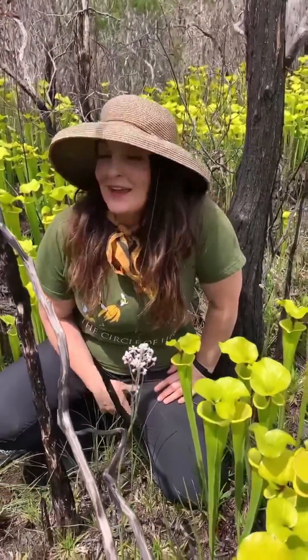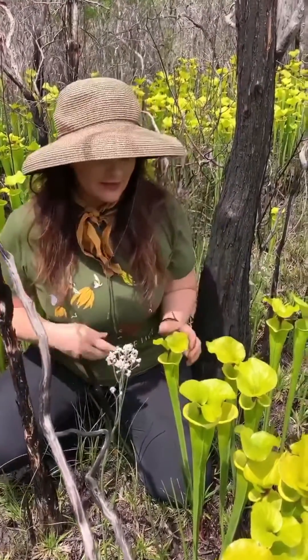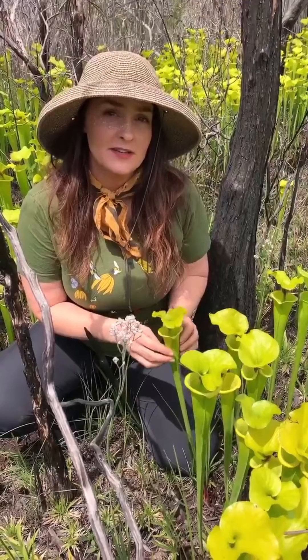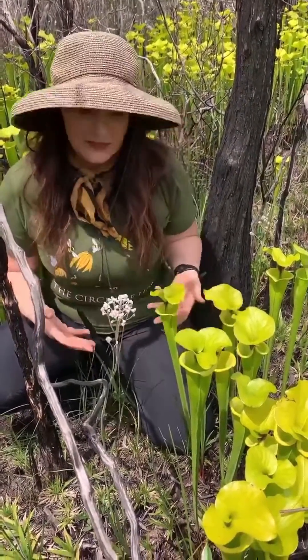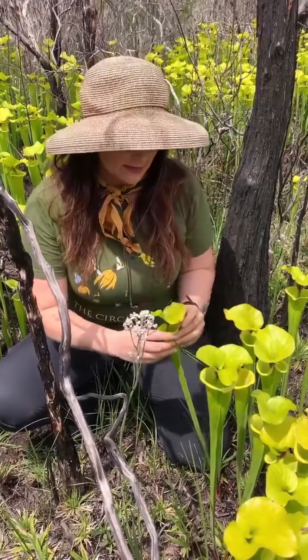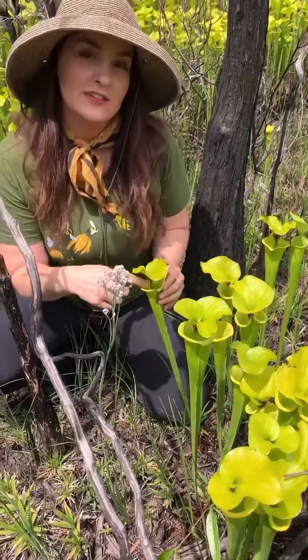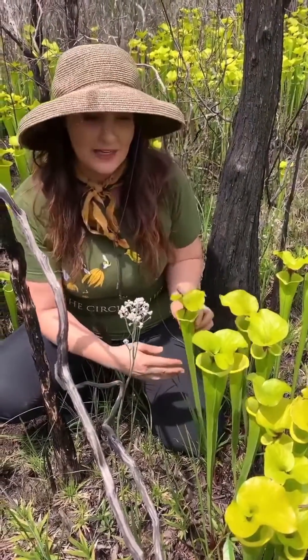I am just so filled with joy every time I get to visit a pitcher plant bog. These are pitcher plants — they are carnivorous plants, and this is the yellow pitcher plant, Sarracenia flava. They're carnivorous because they've adapted to very nutrient-poor soils, and in order to get the nutrients they need, they've adapted their leaves to be these pitcher shapes so that they can catch insects, digest them, and use them for nutrients — which is a really neat adaptation.